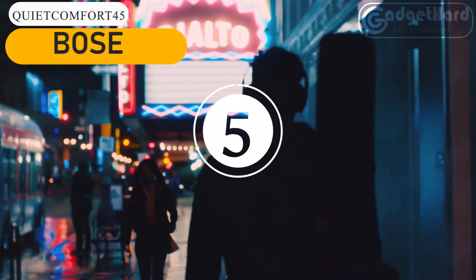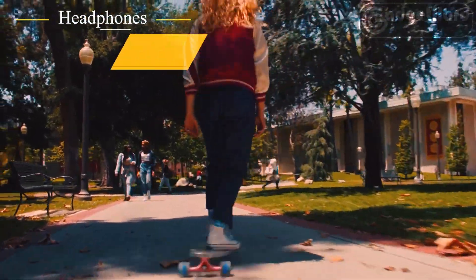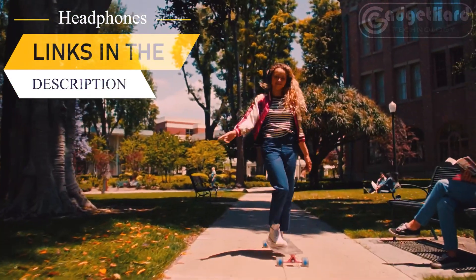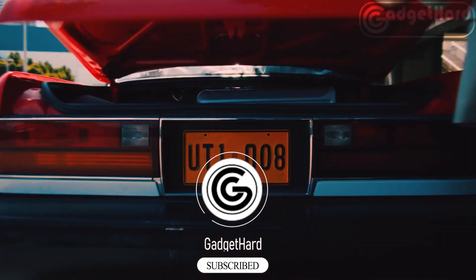Number five: those wireless headphones with noise cancellation strike the ideal blend between comfort, sound, and silence. Little microphones are used by Bose to evaluate, compare, and respond to ambient noise, canceling it out with the opposite impulses. Bluetooth range extends up to 9 meters (30 feet), and the Bose Music app is compatible for high-quality audio. The tripod's acoustic design provides depth and fullness.